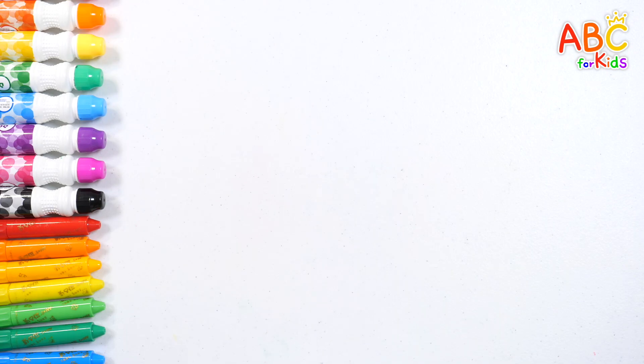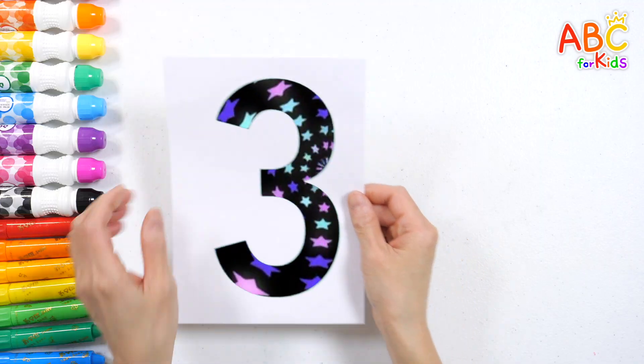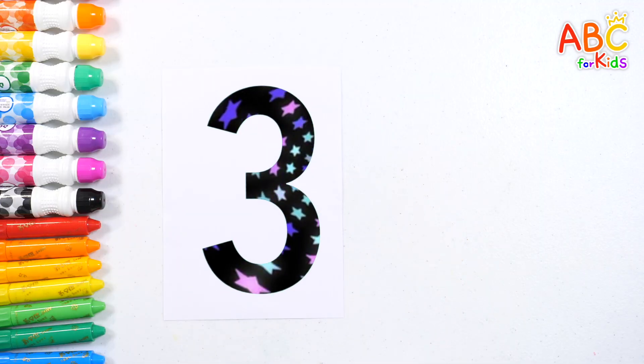Very good! This is number three! Three! Wow!